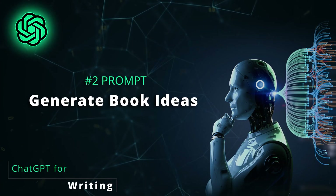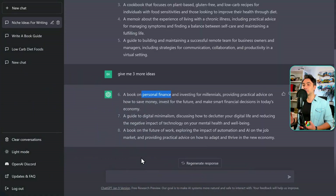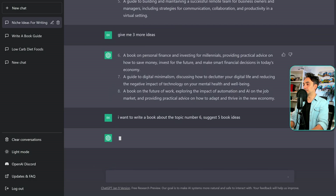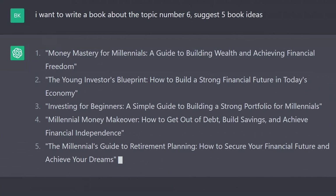Next, we can go into more detail and ask ChatGPT to give us book ideas about the topic of personal finance. Let's try this prompt: 'I want to write a book about topic number six. Suggest five book ideas.' Now we have ideas for books to write about.